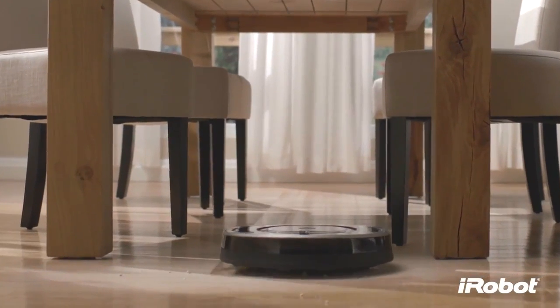The standard-setting vacuum cleaning robot just got better. Introducing the iRobot Roomba 800 Series with the AeroForce Performance Cleaning System.